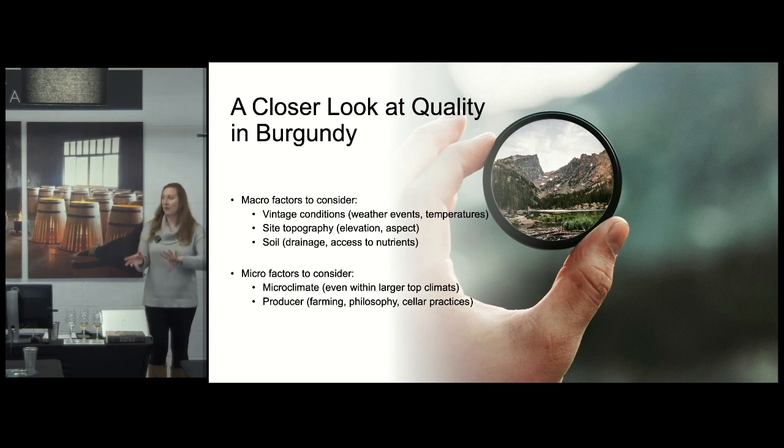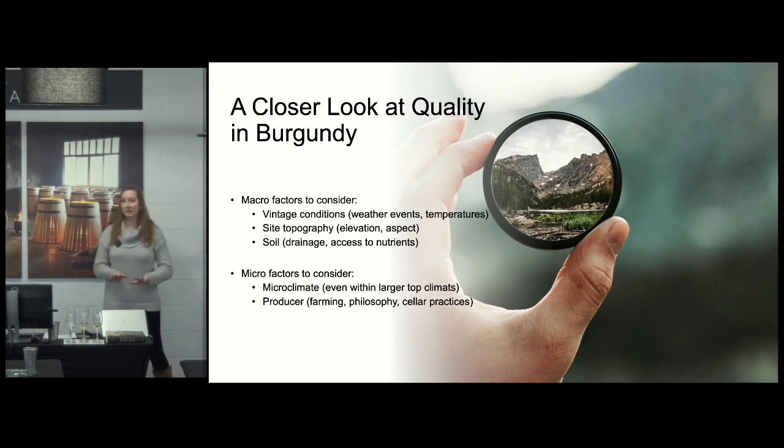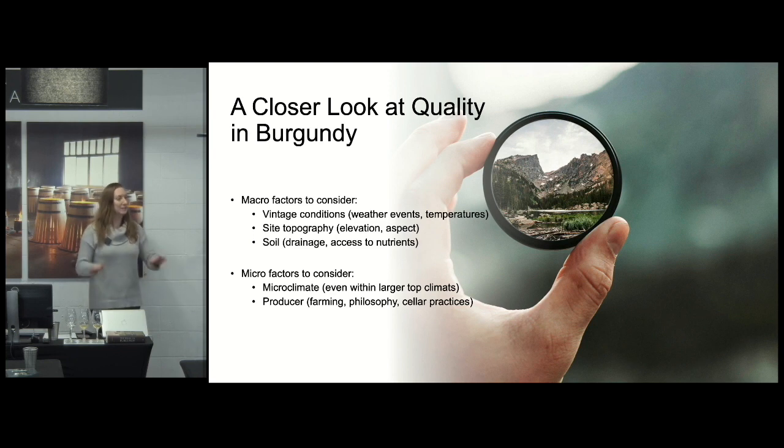The concept that Chablis tastes chalky because of its chalky soils is just not correct. It's not possible for a vine to absorb chalk from the soil, put it in a grape, and have it end up in your wine. It might taste that way, but that's because of a myriad of other factors coming together — the microclimate, the temperature, all of those sorts of things.